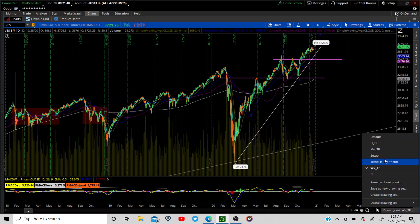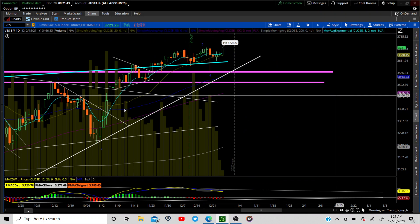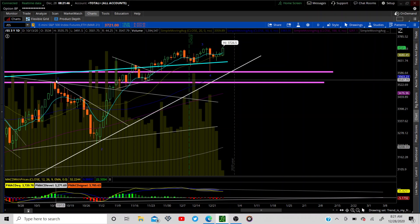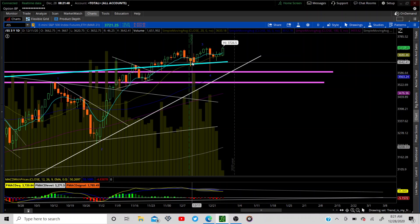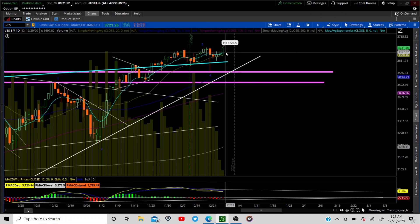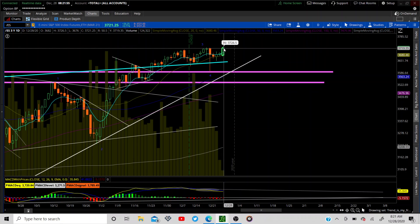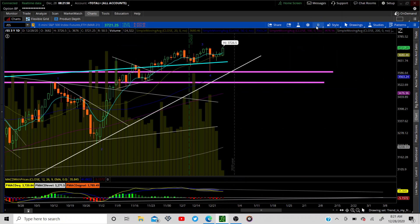On the daily, trend is my friend. We are working Elliott Wave one, two, three — it looks like four is over and we are bursting to the upside in pre-market. I'm working on wave five.